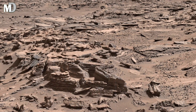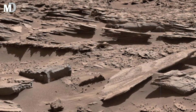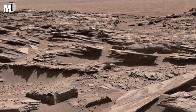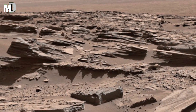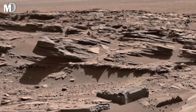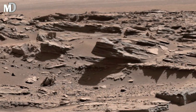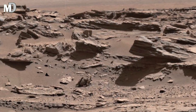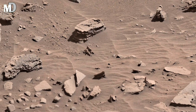Each flat rock you see is part of an ancient sedimentary layer. The horizontal lines across the stones reveal the rhythm of time — every bed marking an era when Mars changed. Some layers formed in shallow water, while others were built by volcanic ash and dust. Together, they form a story written not in words, but in minerals and silence.